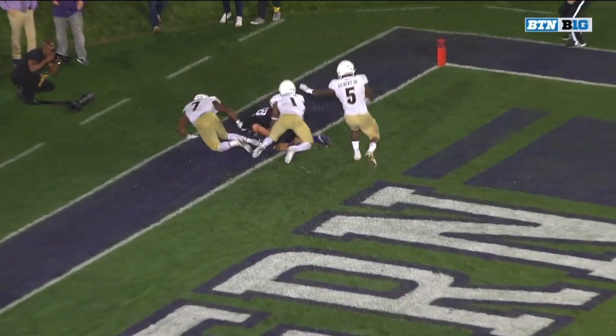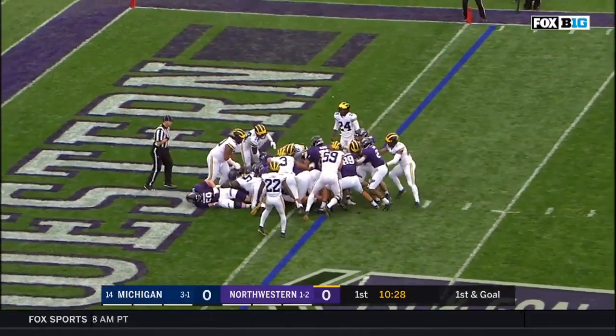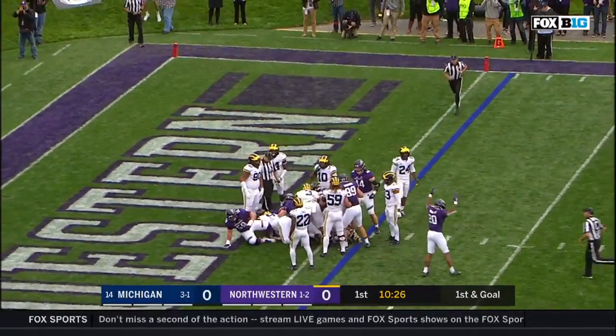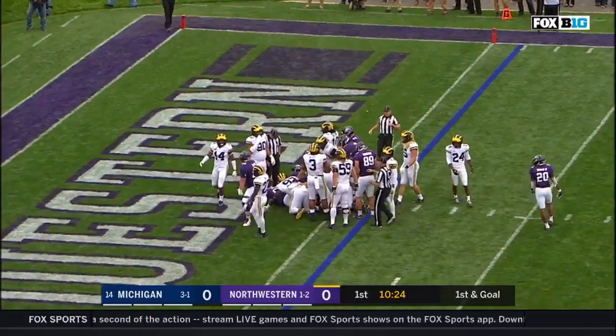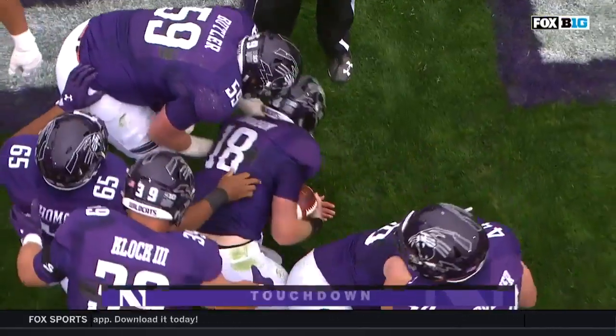I just don't know how you can overturn this. Touchdown Northwestern. Quarterback sneak, no signal yet. Touchdown Northwestern.